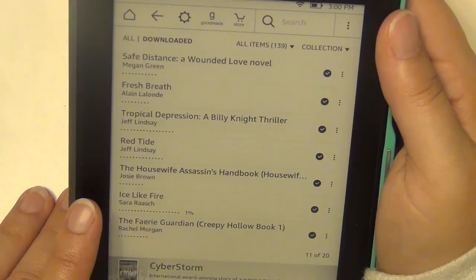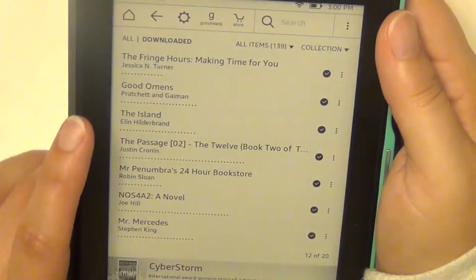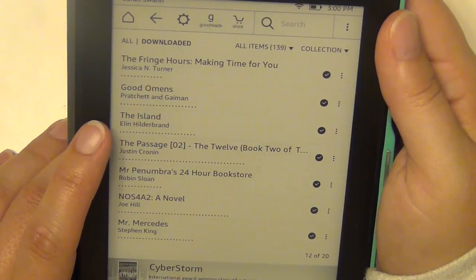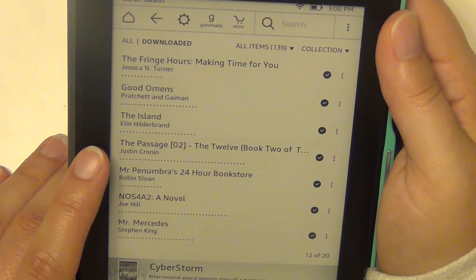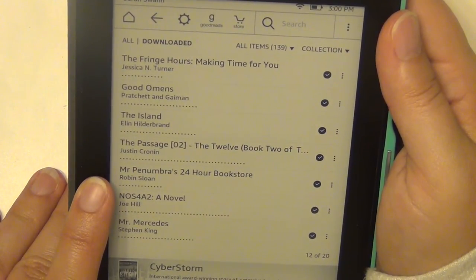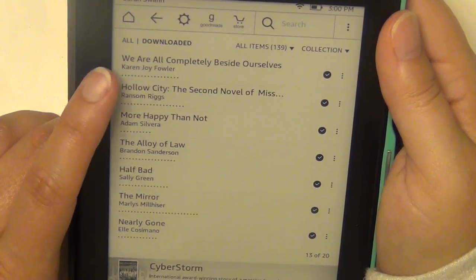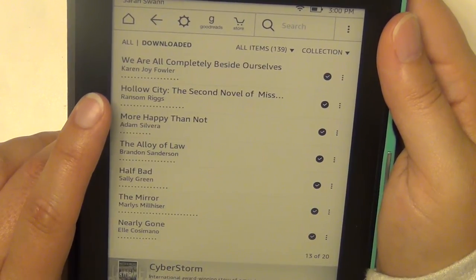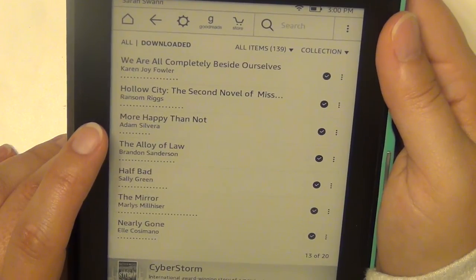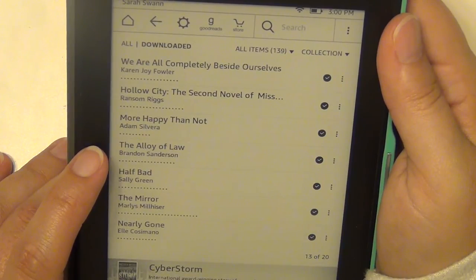Ice Like Fire by Sara Raasch — the second book in the Snow Like Ashes series. The Fairy Guardian by Rachel Morgan. The Fringe Hours by Jessica Turner. Good Omens by Terry Pratchett and Neil Gaiman. The Island by Elin Hilderbrand. The Passage by Justin Cronin — book two in the Passage series. Mr. Penumbra's 24-Hour Bookstore by Robin Sloan. Nos4A2 by Joe Hill. Mr. Mercedes by Stephen King. We Are All Completely Beside Ourselves by Karen Joy Fowler. Hollow City by Ransom Riggs — book two in the Miss Peregrine series. More Happy Than Not by Adam Silvera. The Alloy of Law by Brandon Sanderson, part of the Mistborn series.